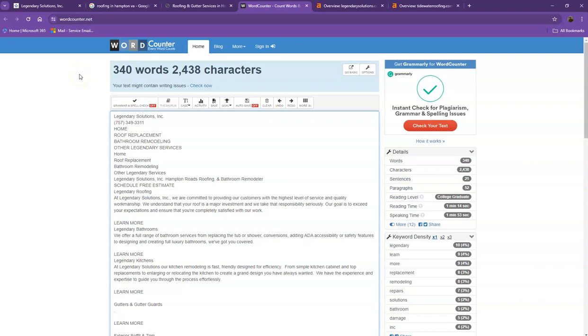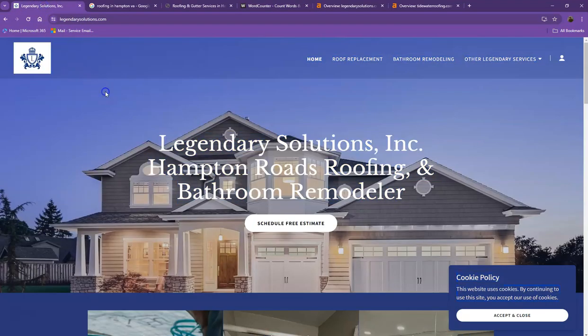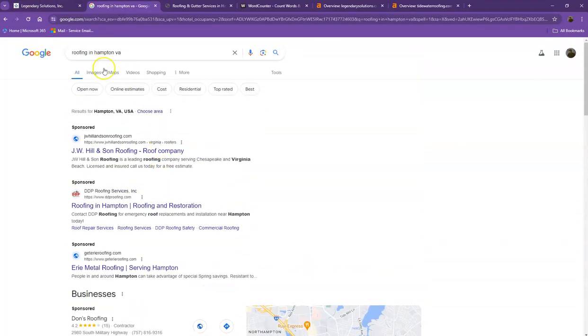Another thing we'd like to talk about are keywords. Google is also looking for keywords — it's looking for what the site should be found for. If you have the exact words listed multiple times in your website, you're going to be really relevant for that search, and Google is going to be willing to put you higher in the results. So we did a quick search of the keyword "roofing in Hampton, Virginia."